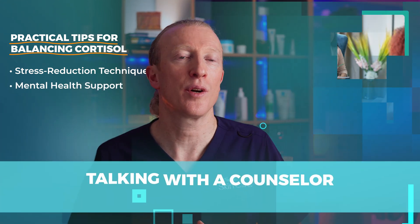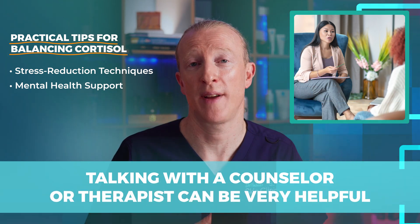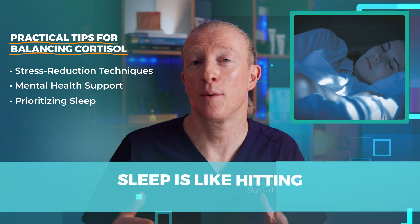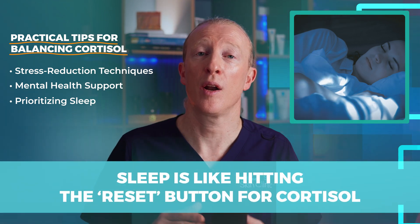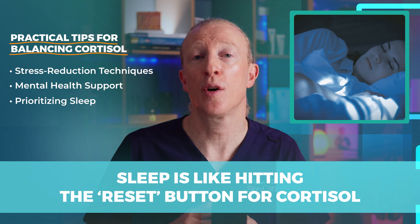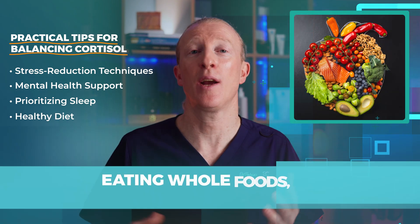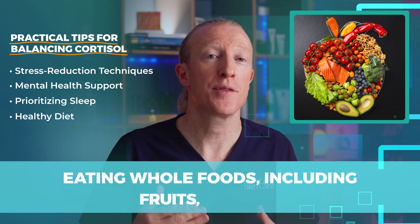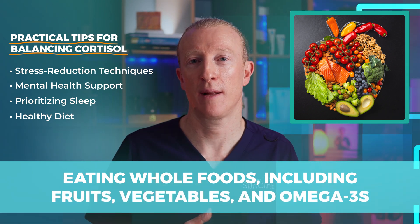Talking with a counsellor or therapist can also be very helpful in managing stress more effectively. Prioritizing sleep is key — sleep is like hitting the reset button for cortisol, and getting the right amount of quality sleep allows your body's natural cortisol levels to normalize. Diet is really important too: eating whole foods, fruits, vegetables, and omega-3s all support healthy cortisol levels.